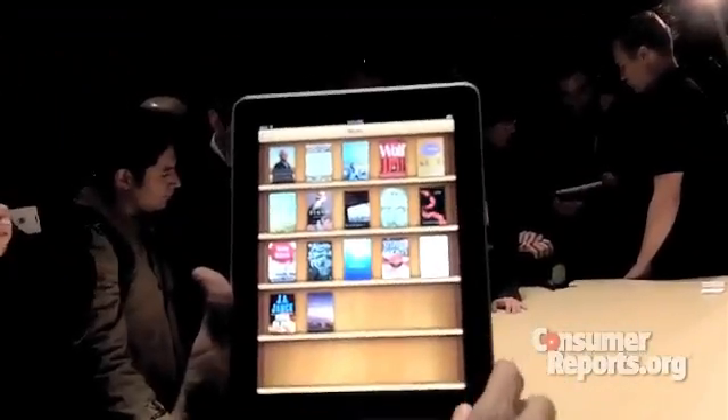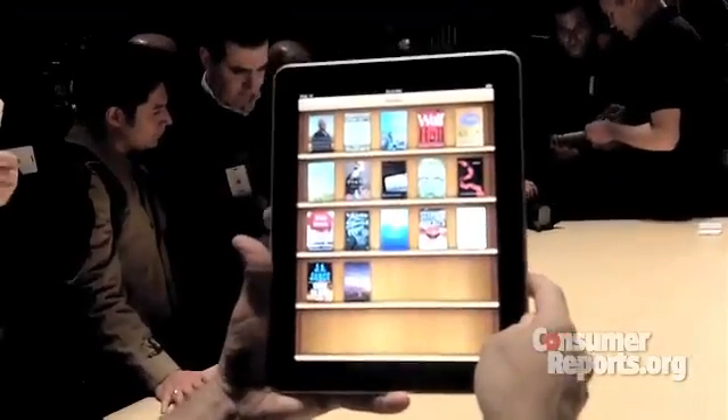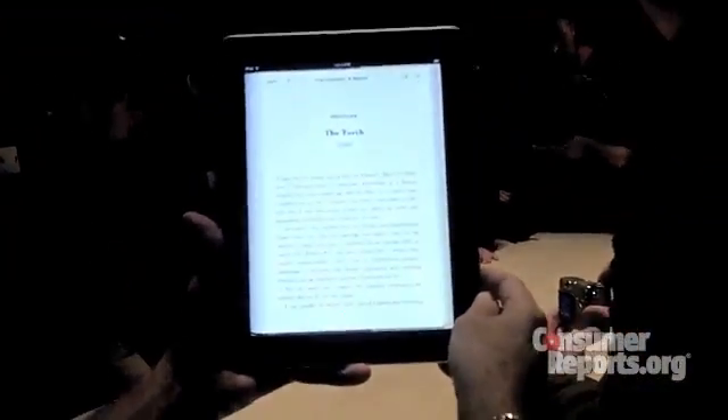Not up and running yet, but a hint of what we're going to get there. Alright, take a look — just tap on the book, right? This is Ted Kennedy's book.